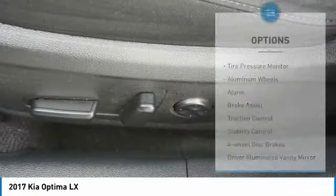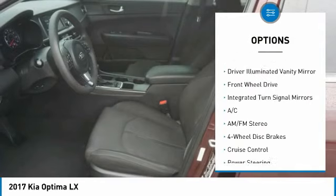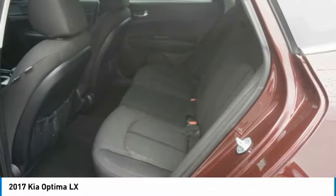Here are some of this vehicle's great options: tire pressure monitor, aluminum wheels, alarm, brake assist, traction control, stability control, four-wheel disc brakes, driver illuminated vanity mirror, FWD, and integrated turn signal mirrors.